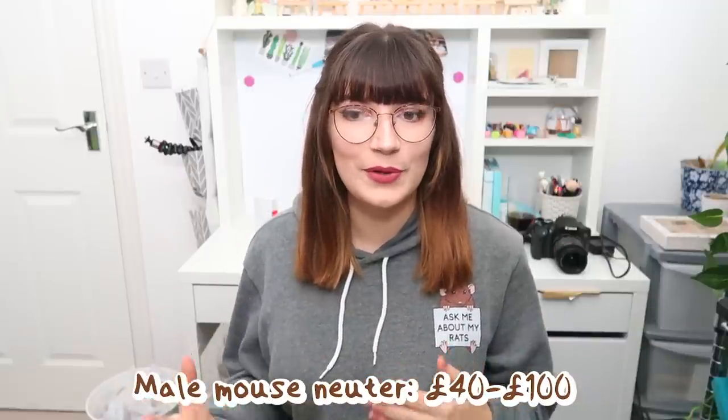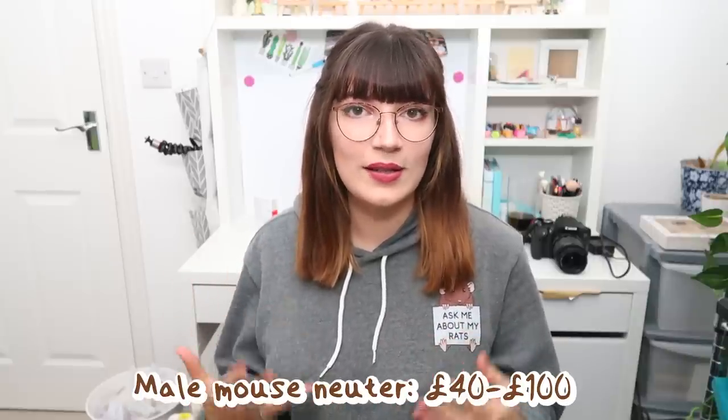Of course there are going to be extra unexpected costs, like neutering male mice. If you are choosing to adopt or purchase a male mouse, you may want to get them neutered — it is quite a risky surgery. If you are considering it to put them in with females and allow them to live socially as they're meant to, that of course is an added cost. Many rescues already neuter their male mice before adoption, but if not, neutering can cost anywhere from about £40 up to possibly £100.